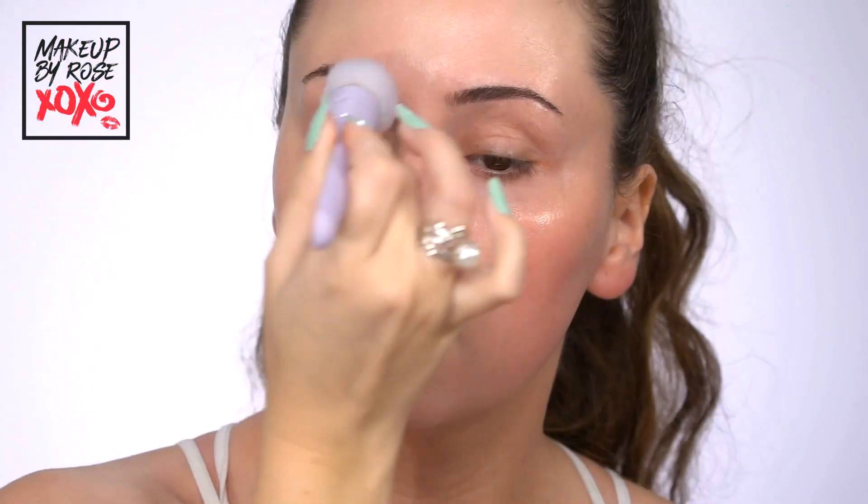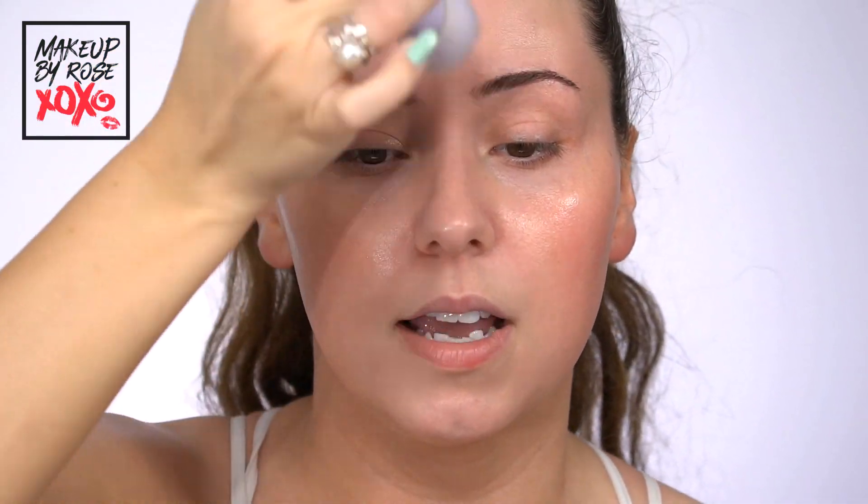You can already see such glowiness — look at that! Remember, we're going to let this sink in for at least a minute before moving on to the moisturizer.